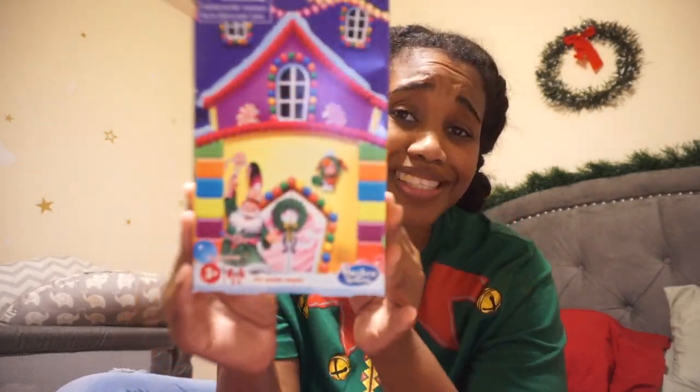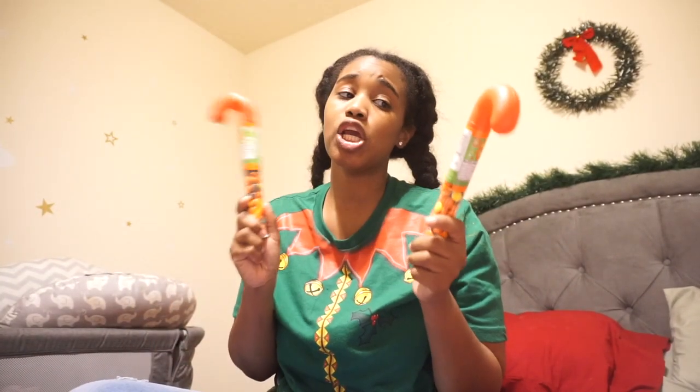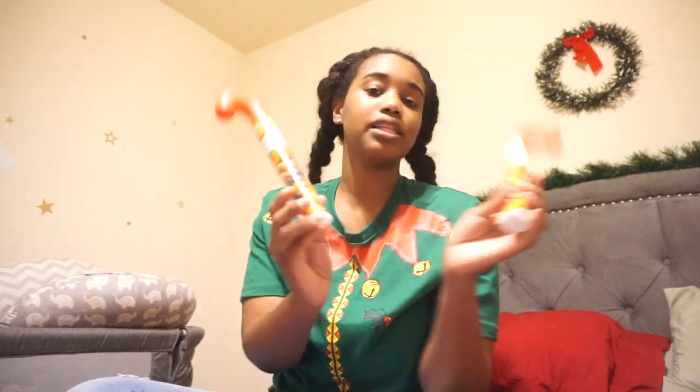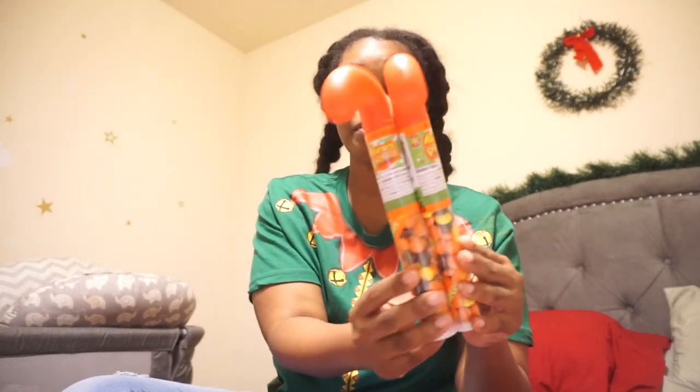Both kids are getting candy — classic candy canes. I've actually never gotten my kids classic candy canes before, but I thought this was the perfect year because they really like the little Reese's ones. They both got the same one.